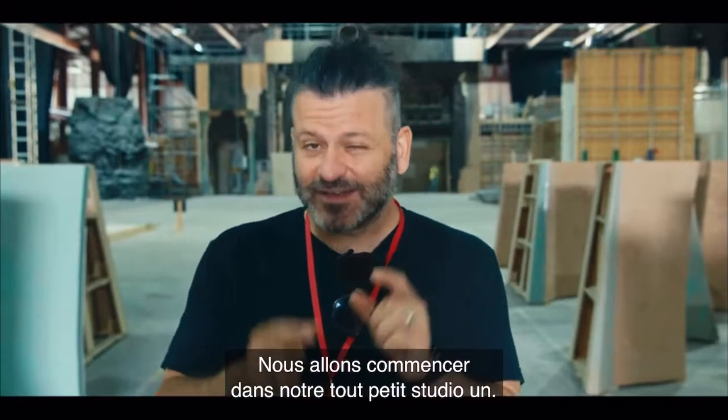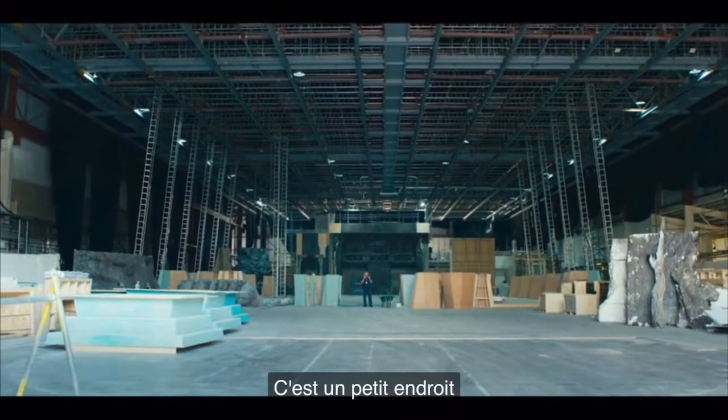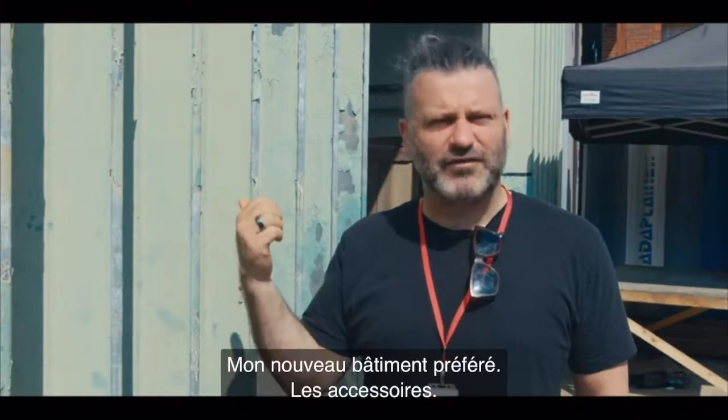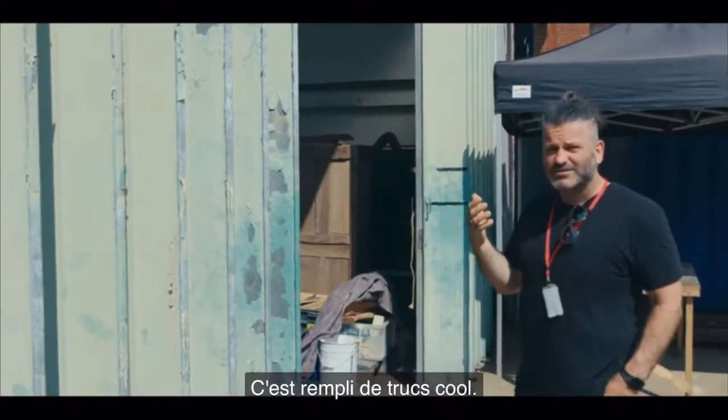And we're going to start in our tiny, tiny, wee, wee little stage one. It's a tiny, tiny little place where we're building our tiny, tiny little sets. It's my new favourite building — it's props. They're all talented, cool kids in there. It's just a madhouse of cool things.